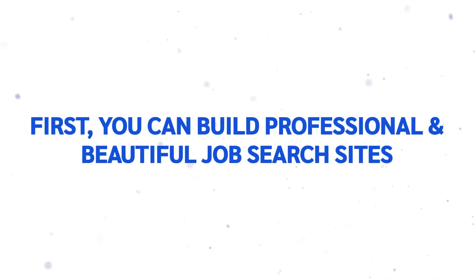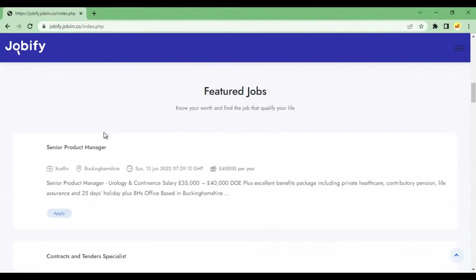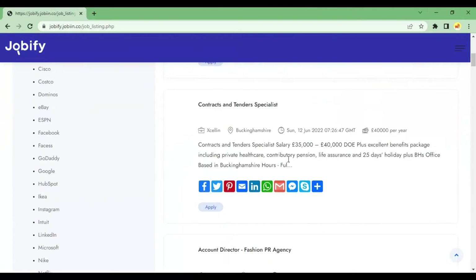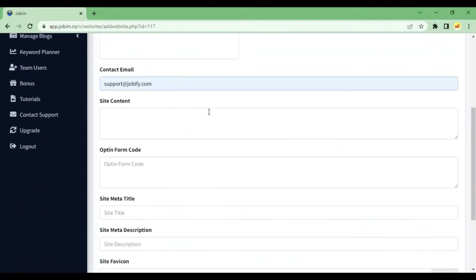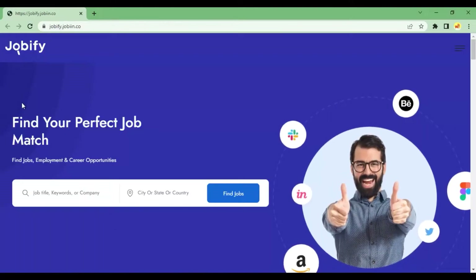With Jobin, you can do much more. First, you can build professional and beautiful job search sites using our DFY site builder that auto-posts 10 million-plus jobs from the world's biggest companies like Amazon, Walmart, Apple, and thousands of others. All you need to do is enter your business name, upload your logo, and enter your email ID for your own branding on the website. The best part — you can do it all right from the comfort of your home.